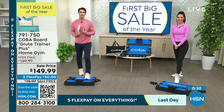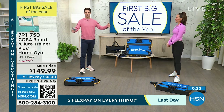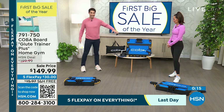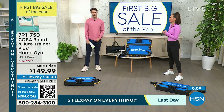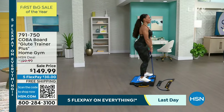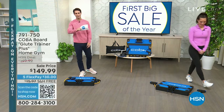Get it home and give it a try. Here at HSN we'll give you a full 30 days to try everything out. You put down that first flexible payment, we ship it out, and for the next 30 days you're going to be feeling better, getting stronger, moving better. You're getting a huge bundle with everything you need. Thank you so much Jordan. Say hello to your dad from everybody. There's your item number — 791-750.